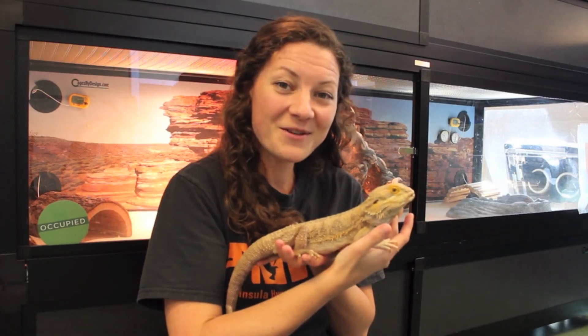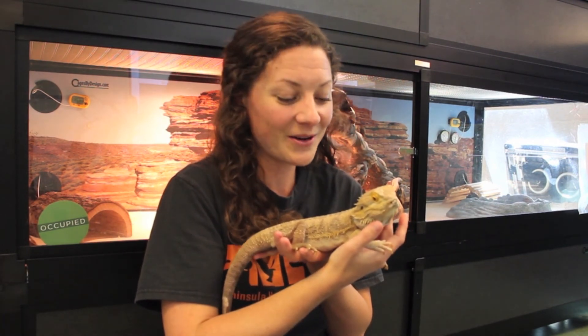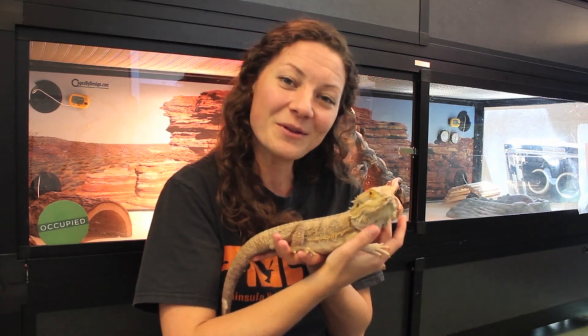Thank you for tuning into Animal Adventures with me this week. I hope you enjoyed learning about Marvin and how you can be a good owner to a pet bearded dragon. I'll see everyone next week with a brand new episode.